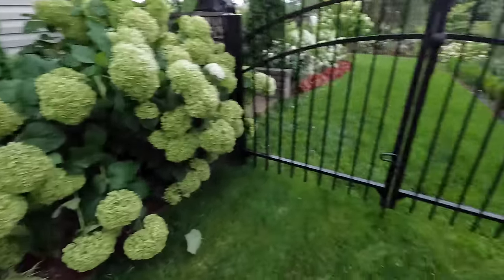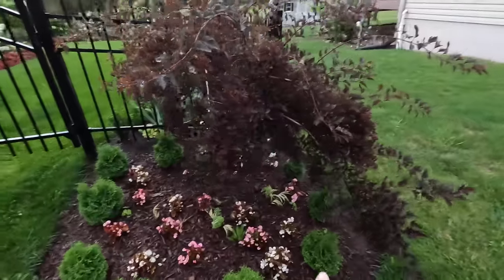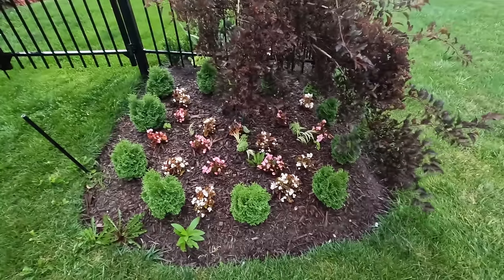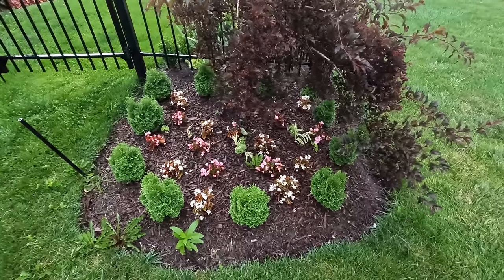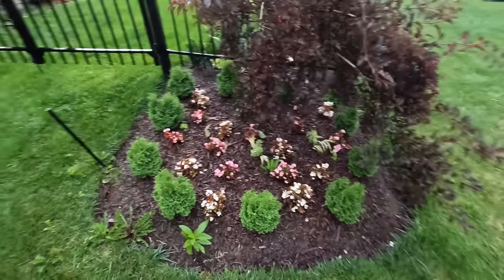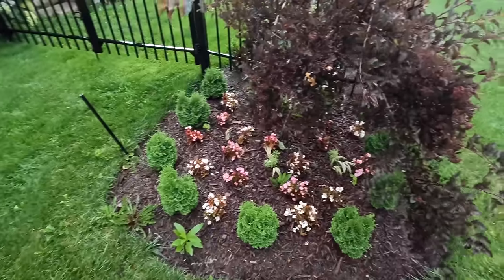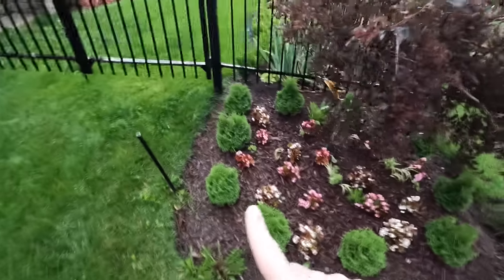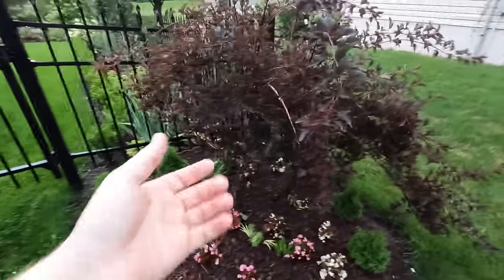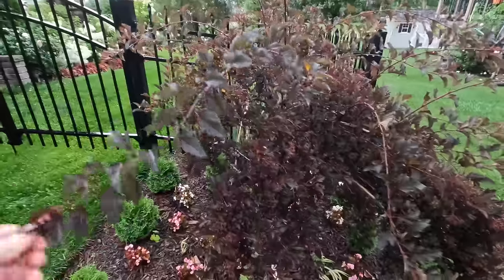We have some carexes, and over here a Summer Wine Nine Bark on standard surrounded by some Tater Tot arborvitae. You'll see a lot of Tater Tot arborvitae in my garden. When I planted them two years ago, Proven Winners sized them at one to two feet tall and wide, but they've since increased that sizing so they could get larger. Spacing them as I have may not be the best choice — it depends on your zone and growing conditions. The Summer Wine Nine Bark blooms white in early spring and has beautiful dark foliage the rest of the season.